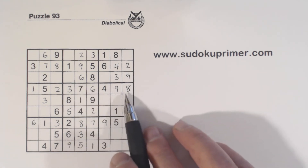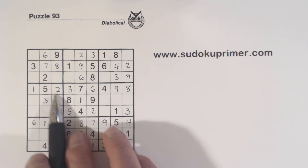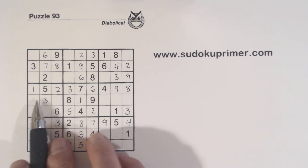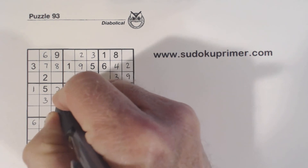Now we've got 4 numbers missing in box 4. We've got an 8 and a 9 here, so we know these are 8-9 twins — so these are 4 and 7. We've got a 7 there, so we can fill those in.